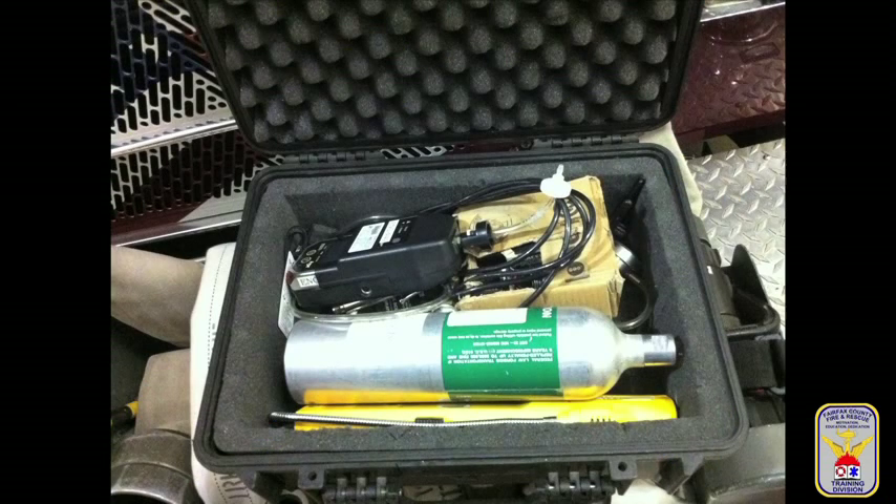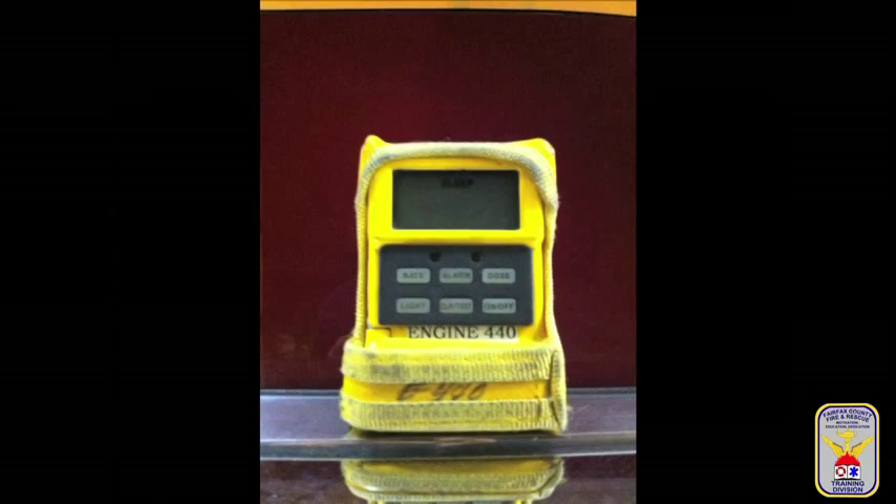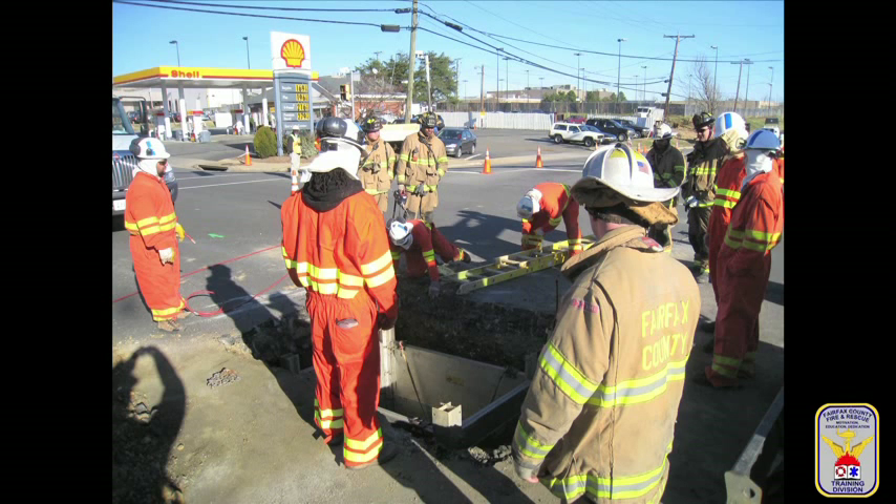Each engine and truck company in Fairfax County carries three atmospheric monitoring meters: the ITX Multigas Monitor, the Gas Track, and the Canberra Ultra Mini Ratic. Each meter serves a specific purpose and will be defined to help better prepare firefighters in their use.